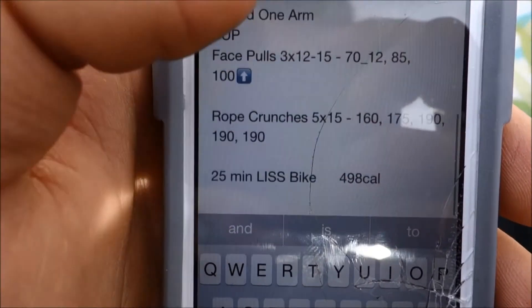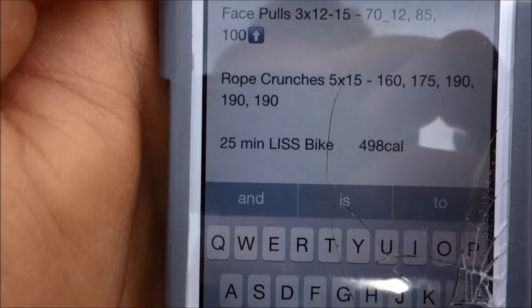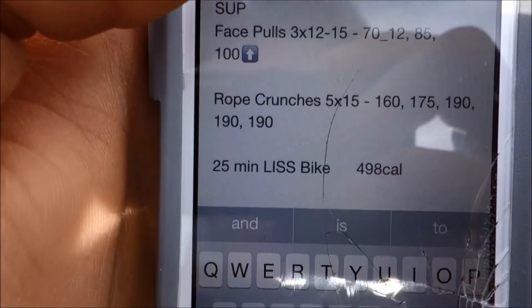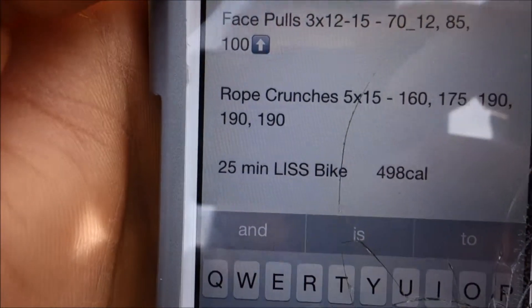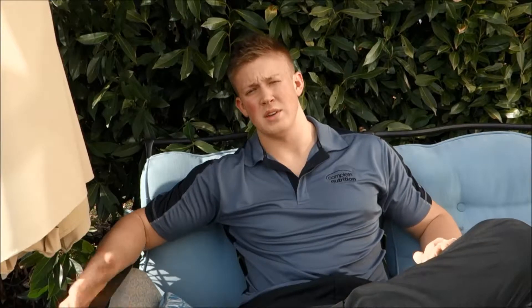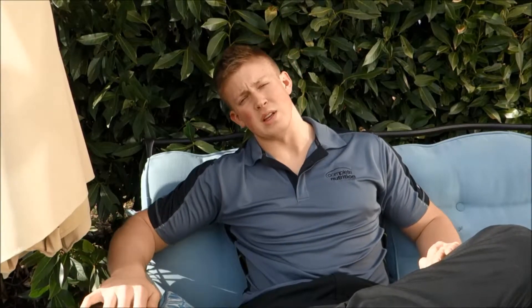Then I did 498 calories on the bike for 25 minutes, so I definitely beat my goals from the previous day. 498 calories was pretty close to 20 calories a minute, which is pretty high. Of course the day ended really late — we even had a video conference call as soon as I got home, plus cleaning up after the dogs who had been left alone for 9 hours. Not a pretty sight when I came home.